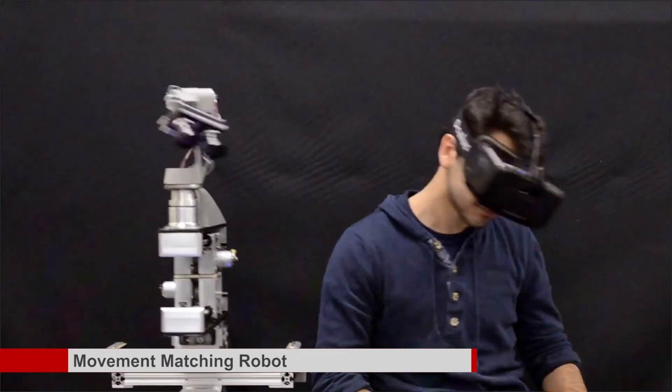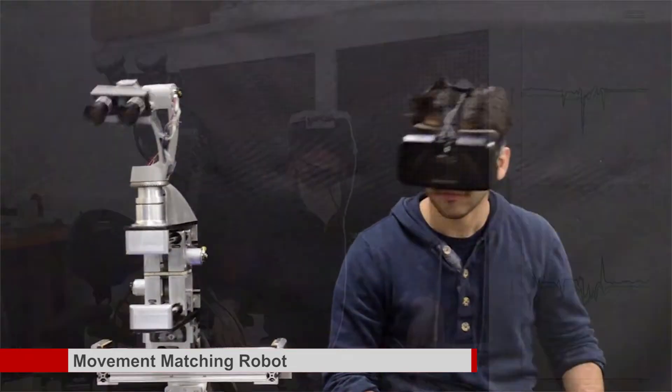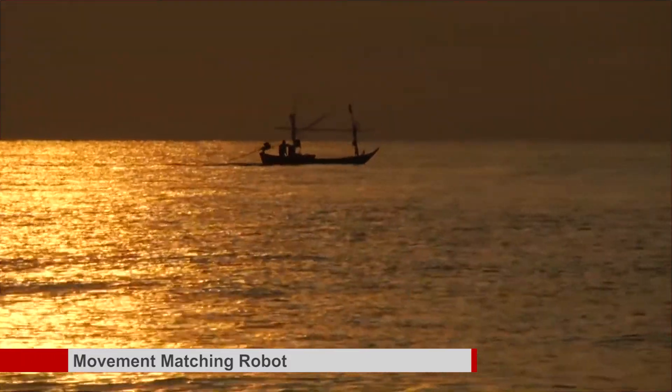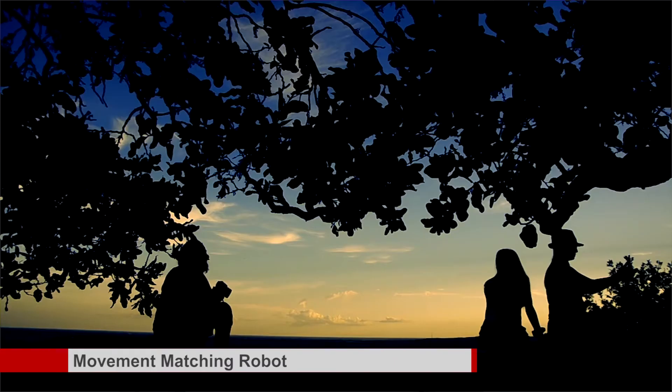A VR headset tracks the wearer's movement and position, and that information is transmitted to DORA over a line-of-sight radio link, allowing it to perfectly mimic every turn, move, and subtle shift. Since it's mounted on a mobile robotics platform, it can let someone wearing the VR headset explore wherever they want. The potential is staggering: it can give those living with disabilities a new sense of freedom, let emergency responders safely explore dangerous areas, and allow museums and galleries to rent out DORA-like robots so visitors from around the world can peruse collections without spending a dime on airfare.